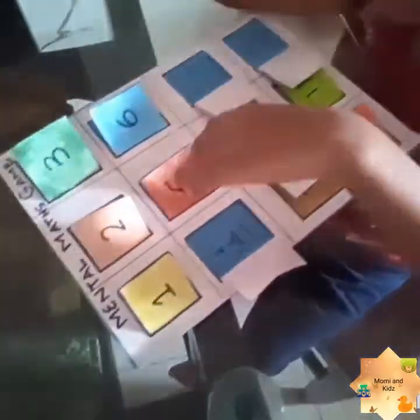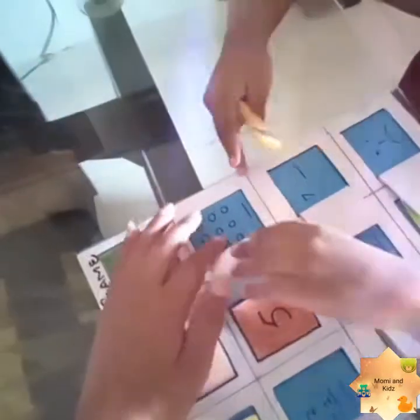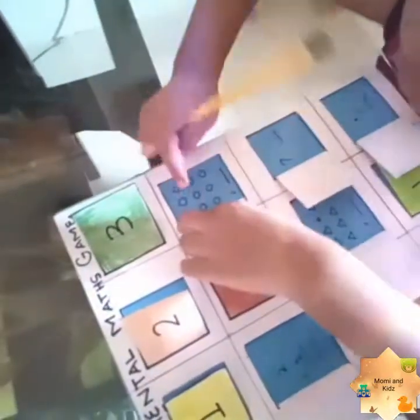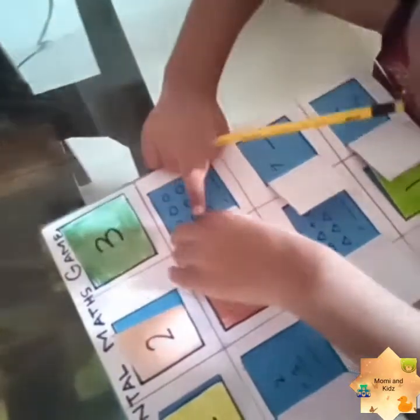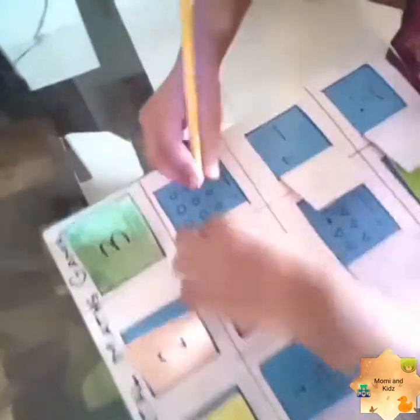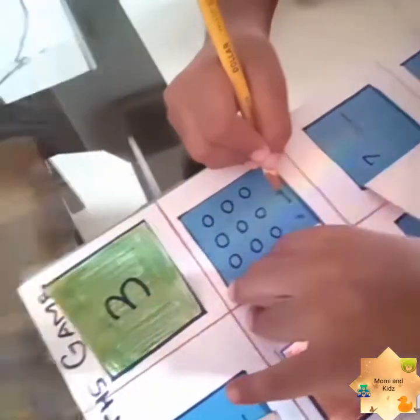Which number? 6. Open 6. Now count and write: 1, 2, 3, 4, 5, 6, 7, 8, 9 — the answer is 9. Very nice!